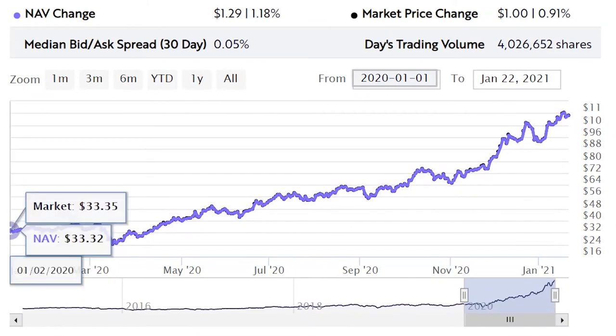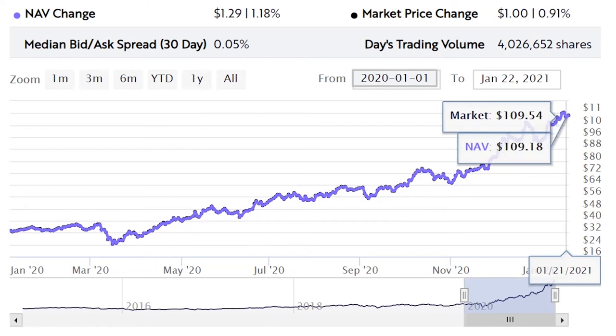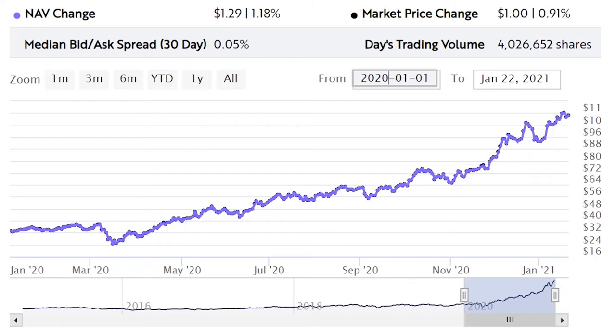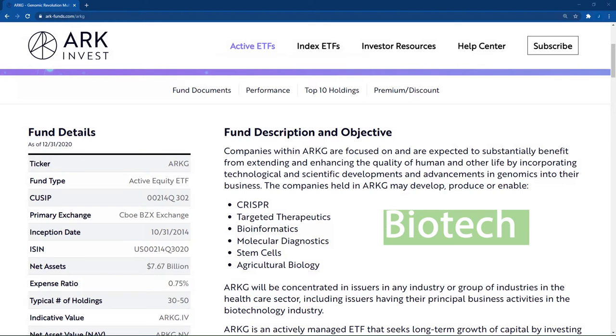These are very likely to be a big part of our future, and by investing in them now this is why we're seeing such good results. Taking a big picture view of the last year, around this time last year the shares were trading at around $33, and it's absolutely astonishing to see this rate of growth — shares are now roughly trading at $109. Specifically, this ARK ETF is called ARKG, which is the ticker symbol. The companies held in this fund may develop, produce, or enable targeted therapeutics, bioinformatics, molecular diagnostics, stem cells, and agricultural biology.